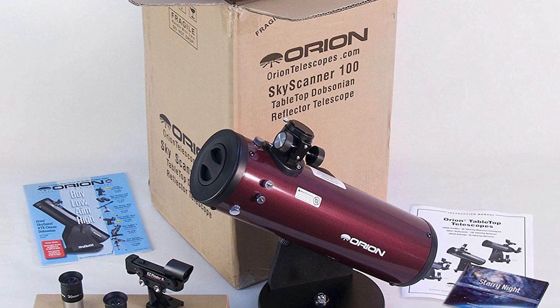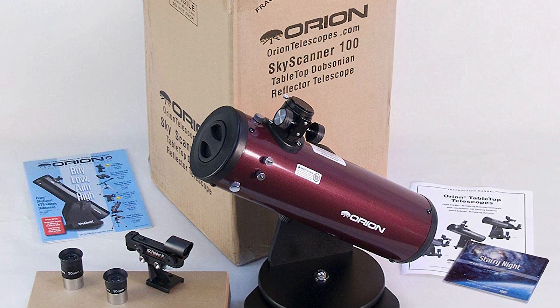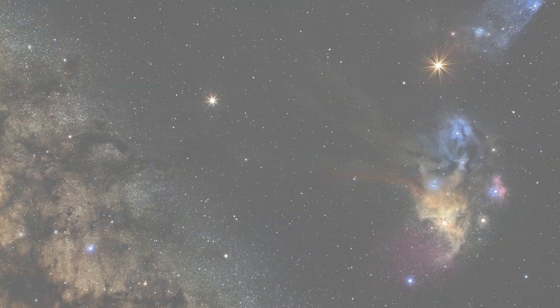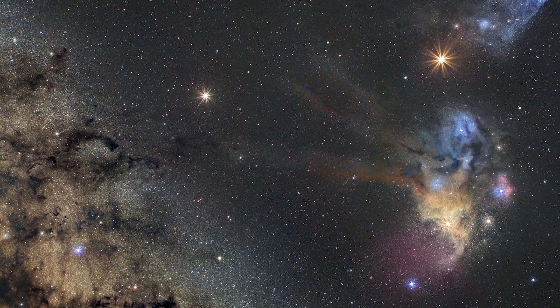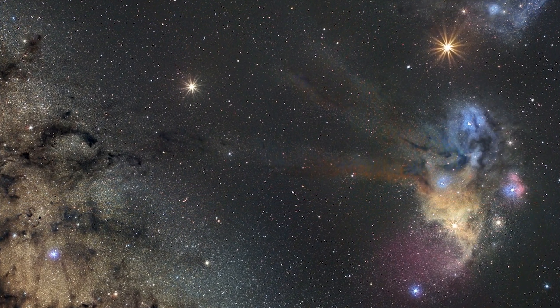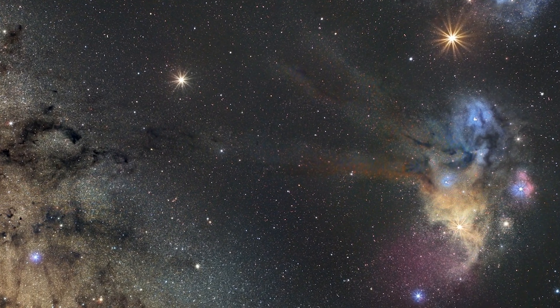Through this reflector telescope, you'll be able to study the moon's craters, high mountains, and lunar seas in perfect detail. Take a closer look at Saturn, Mars, and Jupiter with this amazing telescope. Not only that, you can study and be stunned with cloudy nebulas, star clusters, and galaxies with the Orion Sky Scanner.